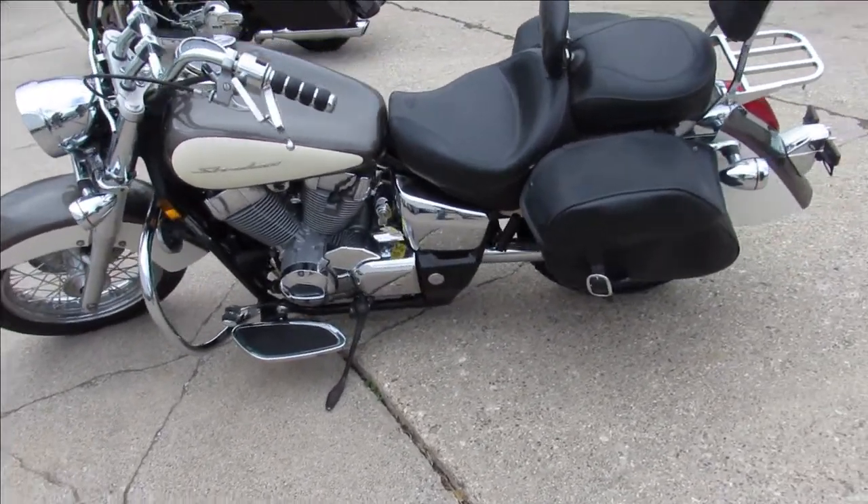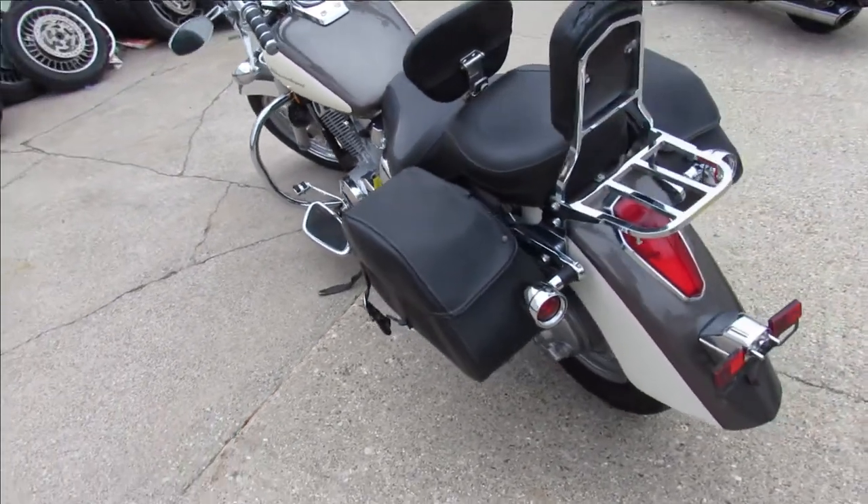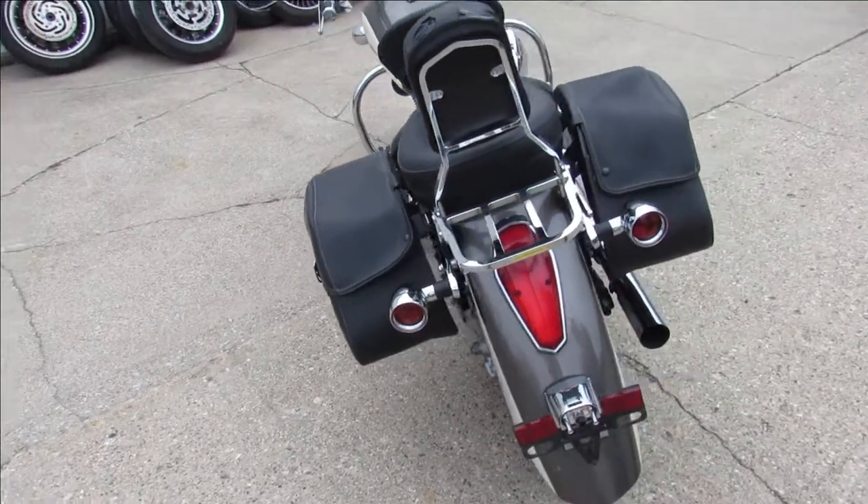Backrest luggage rack, comes with a Mustang seat and Vance and Hines exhaust. Sharp bike for the money — that's a 2009 Shadow 750.